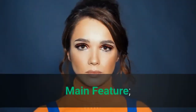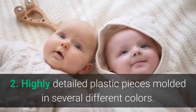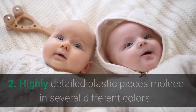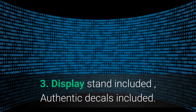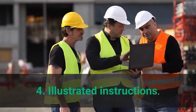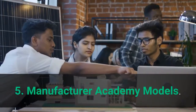Main Features: 1. New tooling for easy assembly and painting. 2. Highly detailed plastic pieces molded in several different colors. 3. Display stand included, authentic decals included. 4. Illustrated instructions. 5. Manufacturer: Academy Models.